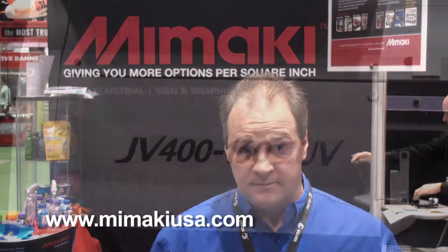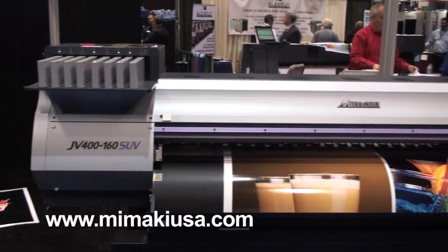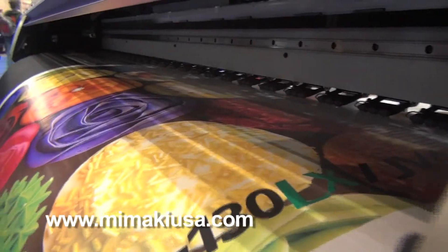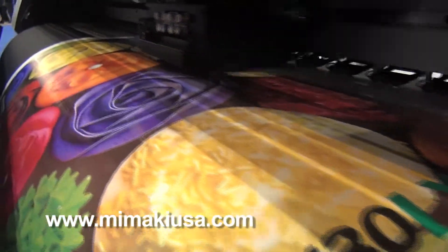Hi, I'm Steven Cavanaugh. I'm the lead technician in the Midwest for Maki USA. Some of the new technologies we experienced at the Graf Expo is our SUV, which is a solvent UV printer that prints 200 square feet an hour on vinyl, banner, any type of material you can basically print with solvent. Immediate laminating immediately after it's done printing.